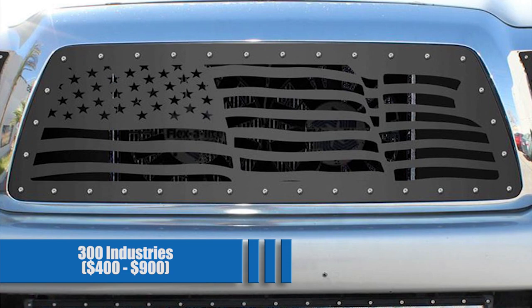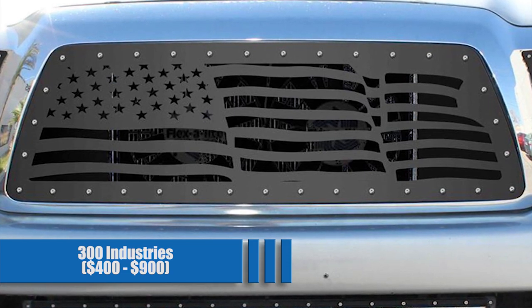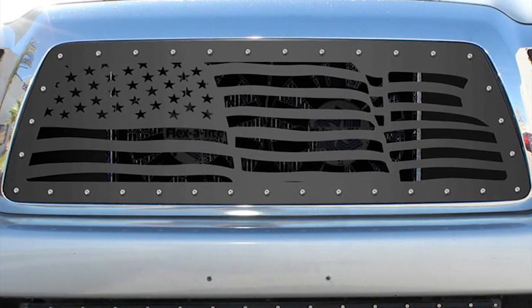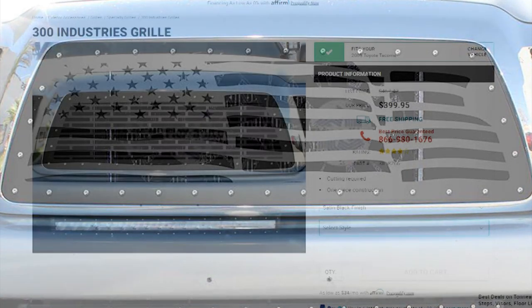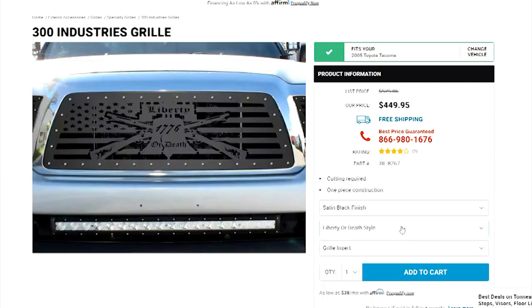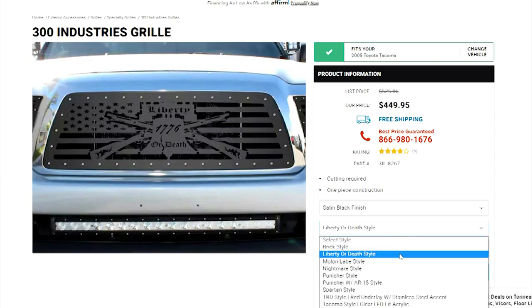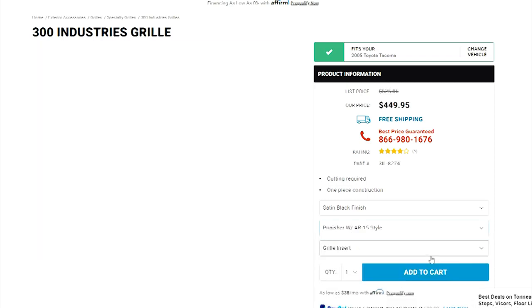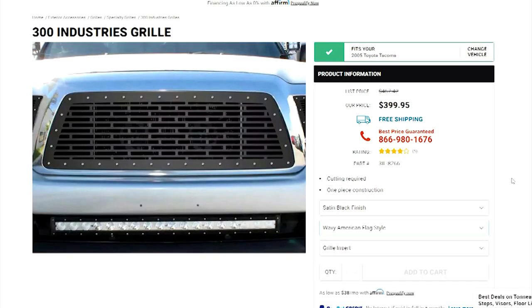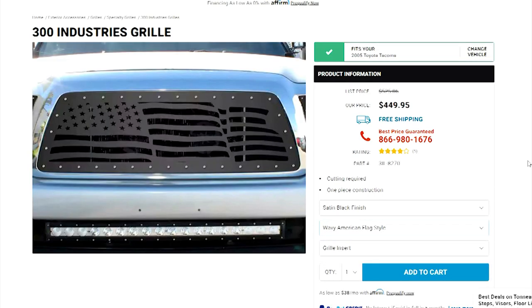300 Industries for $400 to $900. If you don't want to keep seeing Toyota across the front, or if you want that but illuminated, they have that too. They really have an option for everyone if you're willing to spend the money. Their black aluminum grills come in designs ranging from a brick mesh, the Punisher logo, a waving American flag, and more. While the inserts do need some cutting to get them to fit, your Tacoma will be looking good after.